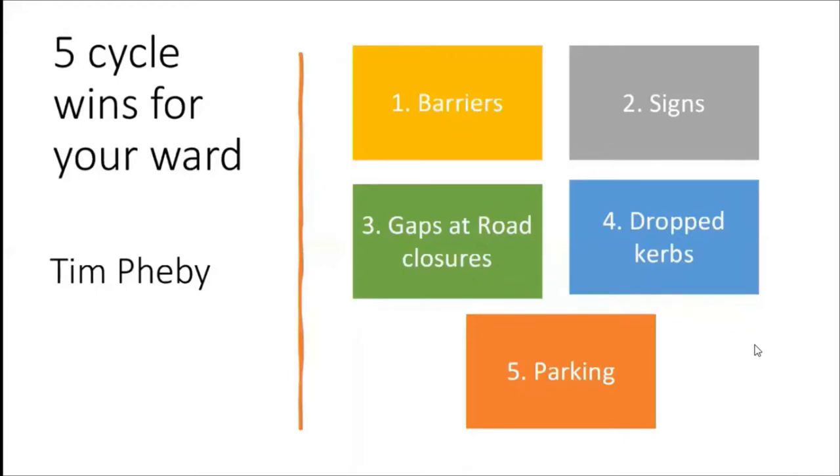I've called it 'Five Cycle Wins for Your Ward' and it's fairly small stuff - small things that maybe your ward committee could fund, or your local councillor could have a word with the cycle officer about. Small things that should be able to get done, so we can get, as well as the big stuff - the big picture stuff, like the big schemes down York Road - lots of little wins in your ward. You're the best people to know where these are.